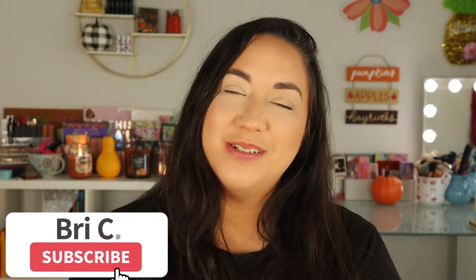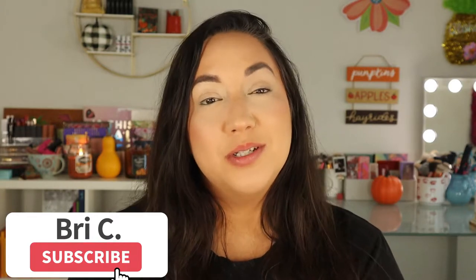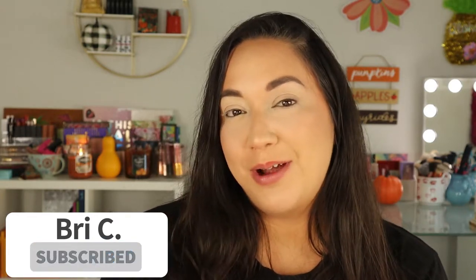Hello my gorgeous little apple crumb cakes and welcome back to my channel, and if you're new here, hello, welcome. My name is Brie and I'm just a crazy lover of makeup, fashion, and all that fun glittery stuff. So if those are things you're also into, please hit that subscribe button and join this little family.